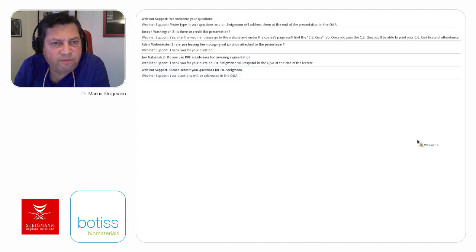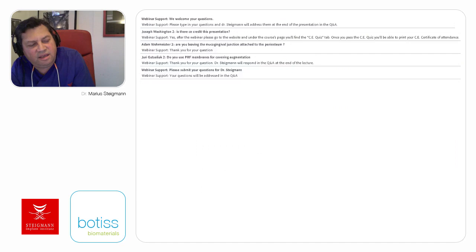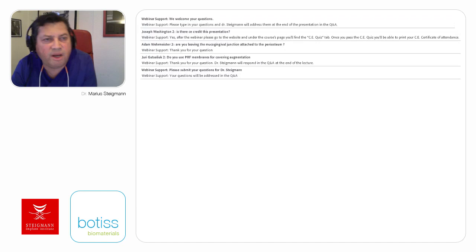Another question: do you use PRF membranes for covering augmentation? No, I usually try to close it with my flap, but you can add PRF for better soft tissue healing. What kind of membrane do you use? The membrane depends on the amount of augmentation. For small to medium volume augmentation, I use adjacent membrane. For a high degree of augmentation, I sometimes prefer a collagen cross-linked membrane.